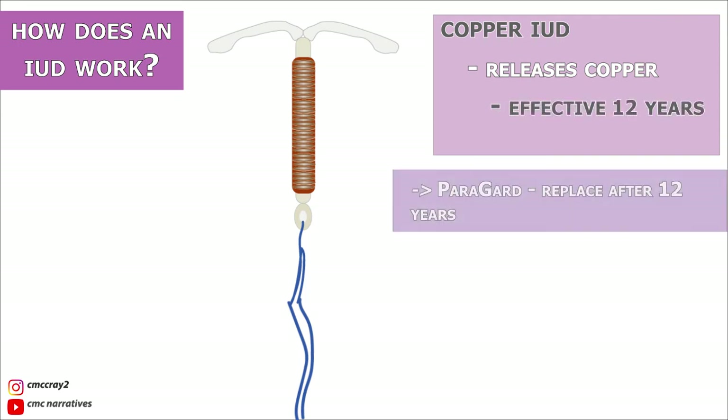Unlike hormonal IUDs, copper IUDs are immediately effective regardless of when they are inserted. They can also be used as emergency contraception if inserted within five days after having unprotected sex.